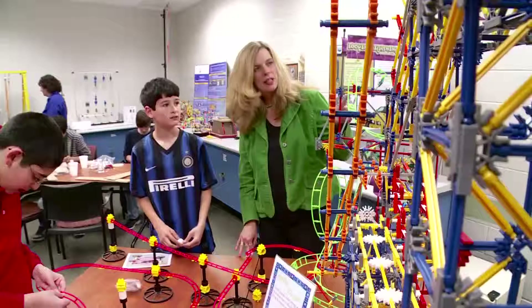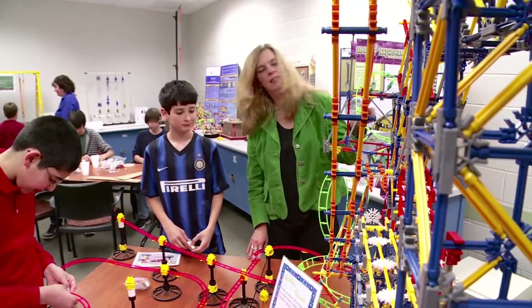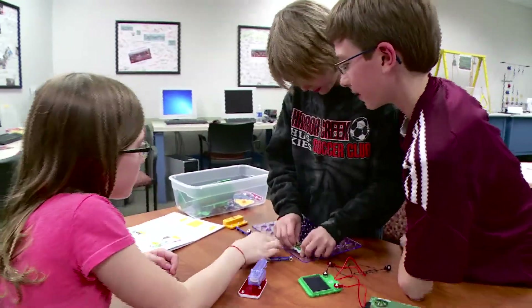Giving them that chance to see things beyond the classroom, beyond the skills that they're learning, was the best I could have ever given them. I brought a group of girls in the fall and boys in the spring and they loved it.